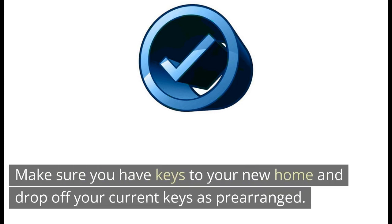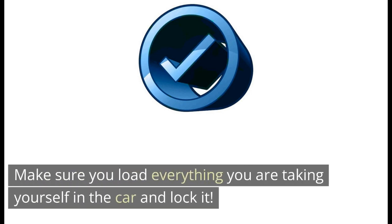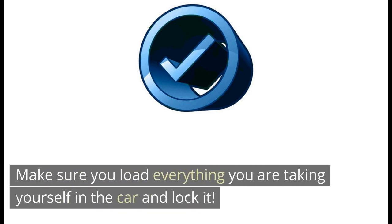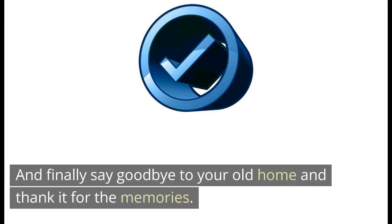Make sure you have keys to your new home and drop off your current keys as pre-arranged. Make sure you load everything you are taking yourself in the car and lock it. Switch everything off, lock up and leave. And finally, say goodbye to your old home and thank it for the memories.